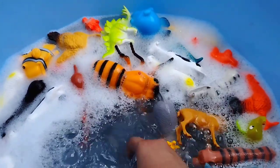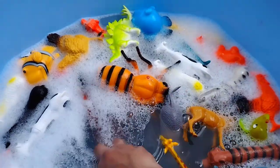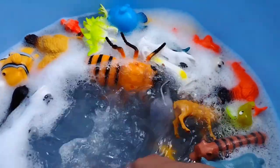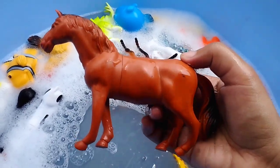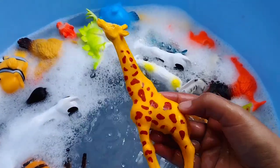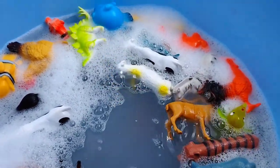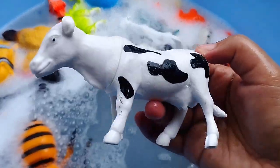The next one is a goose. This is a goose. A horse. This is a zidolf. The next one is a cow. This is a cow.